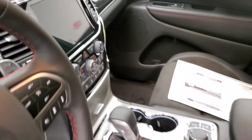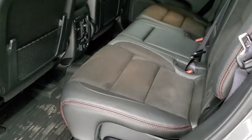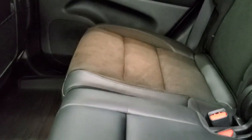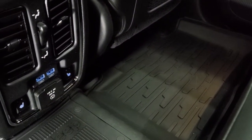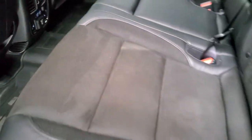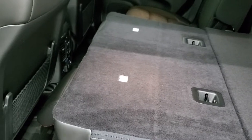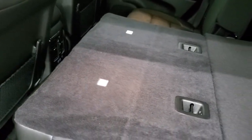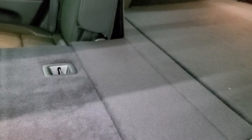We'll check out the back seats. These back seats are heated. You get the latch child safety system for any child car seats you may want to put back here. You get all-weather floor mats, heated seat buttons, USBs, and a 115-volt 150-watt plug-in. These seats do fold down and go nice and flat with plenty of room, and they give you a little cover so nothing falls in between.